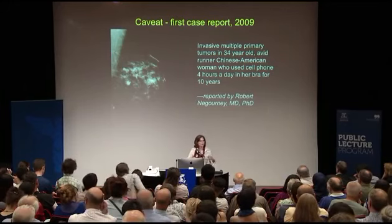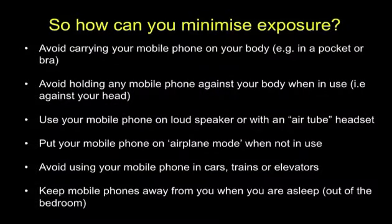People have a right to know how to minimize exposure. This information is available on our website. Remember, if you have to give a phone to a child, put it on airplane mode. That microwave oven works because there's a metal box around the microwave signal. Next time you get into an elevator or a train for any length of time, put your phone on airplane mode — otherwise that signal is going all over the place, magnifying and coming back. Keep the mobile phone away from you when it's on and you are asleep.